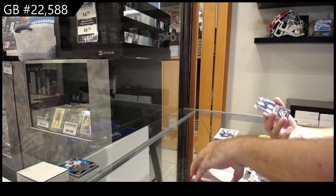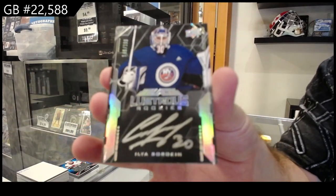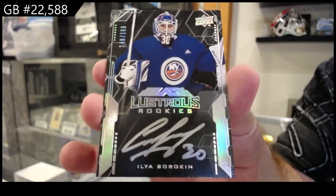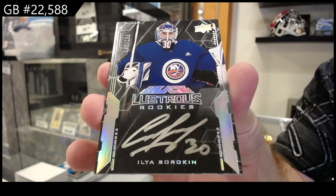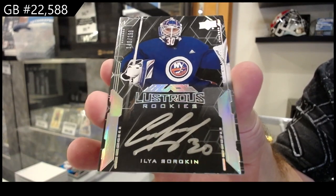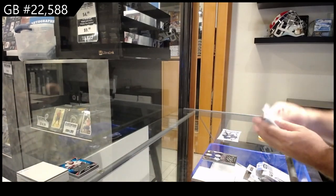We've got number 2199 Rookie Auto — Sorokin. Ilya Sorokin Lustrous Rookie Auto. That's pretty sweet for the Islanders.